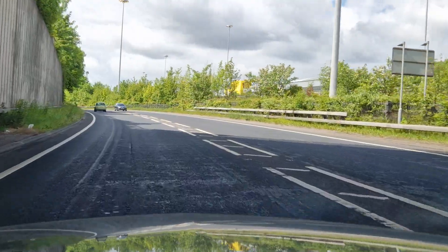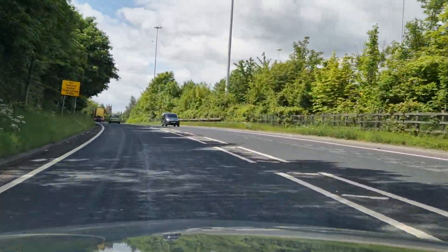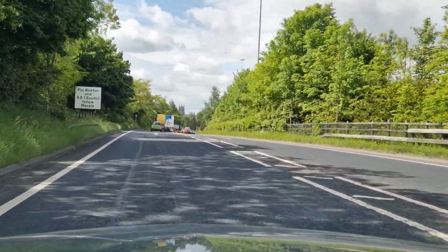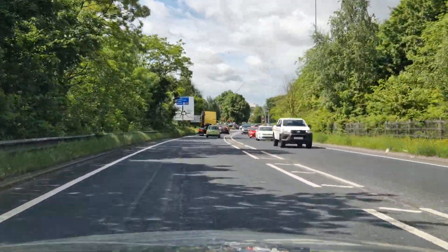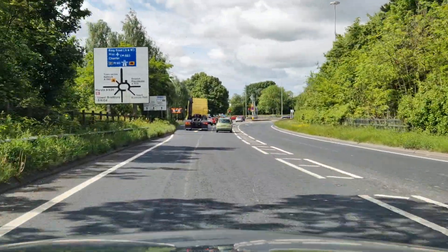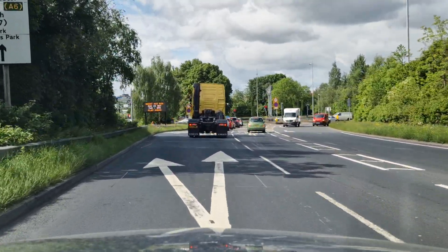It's a nice dry road surface so I'm going to keep at least two seconds between me and the vehicle in front. There's the layout of the roundabout on the white sign and I'm looking for the sign to Marple, so middle mirror check, starting to brake. The next sign shows me which lane I need and it says I need the left lane, so middle mirror, left mirror, moving over to the left lane.